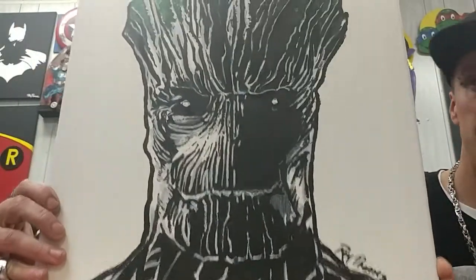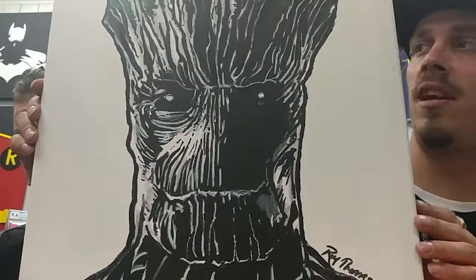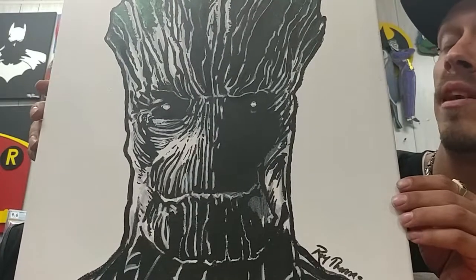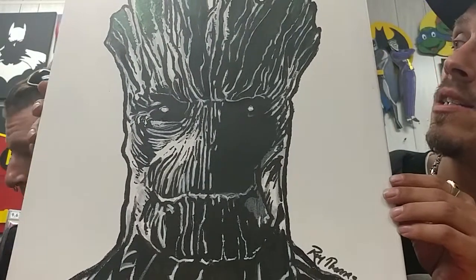And next — Groot. Same thing, very detailed, made as a silhouette. We made about six of these this week, and this one also goes for about $80.